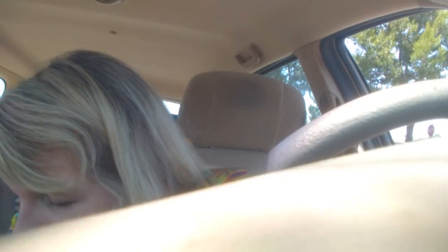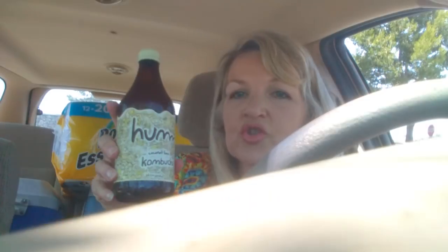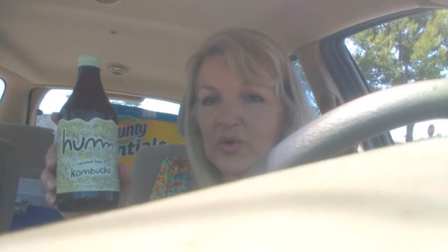Not in the starving category, but still delicious, is the Hum kombucha. It was $2.99 and there's a $0.75 Ibotta rebate, and I really like it. I'm going to have a swig right now because it's getting pretty warm. This is delicious and I love it.